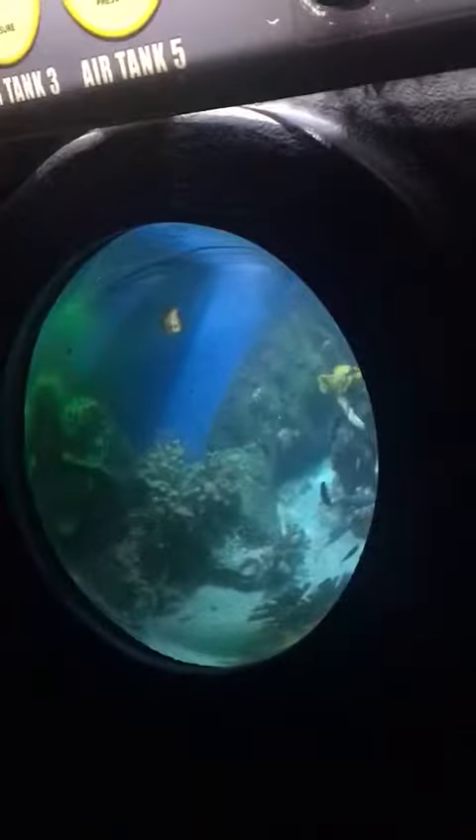Zebra sharks are actually born with stripes. The biggest zebra sharks can be up to 2.5 meters long — wider than this submarine. They're really friendly; they don't seem to be taking any notice of those Lego divers.